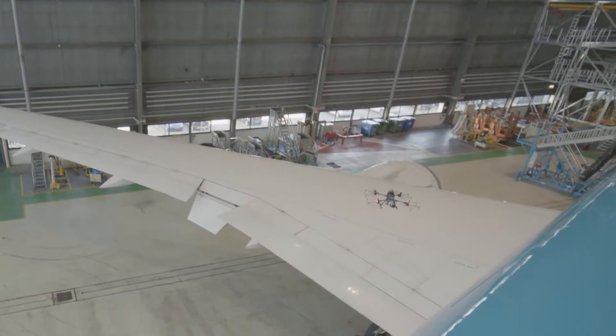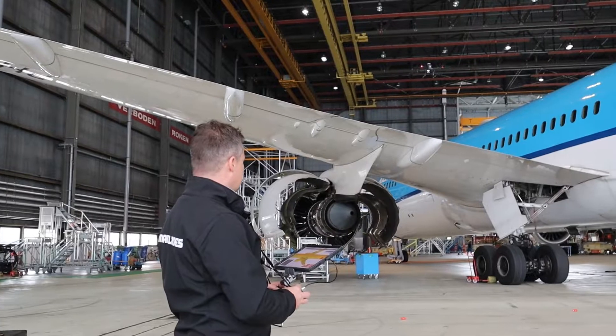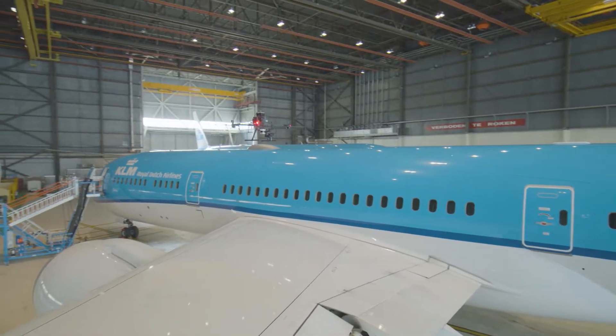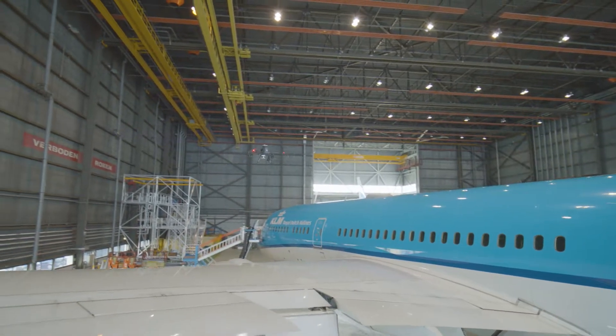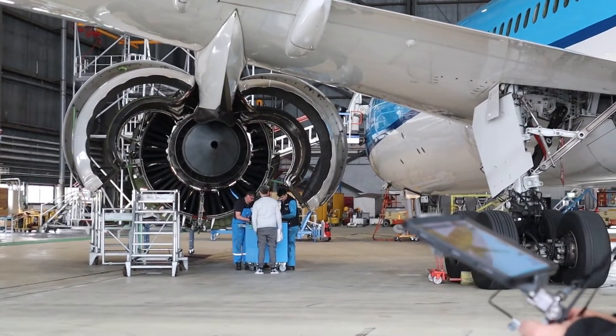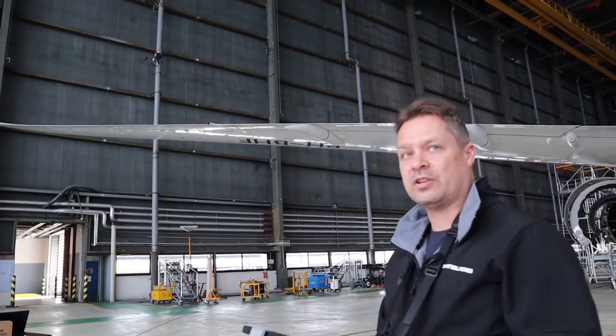What you see now is that the drone is performing this left wing inspection, because there's this problem with the paint quality on top of the wings of 787s in general. As you can see, we're flying in a pretty confined area, but the drone is programmed in such a way that you feel very confident in using it.